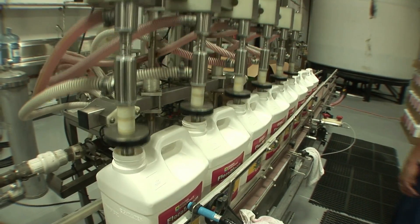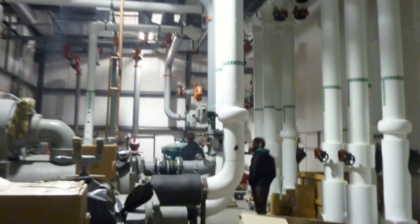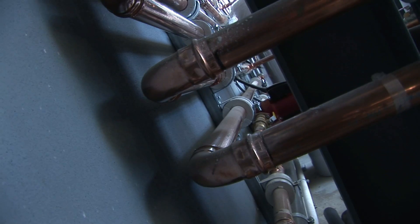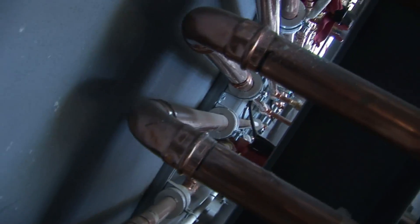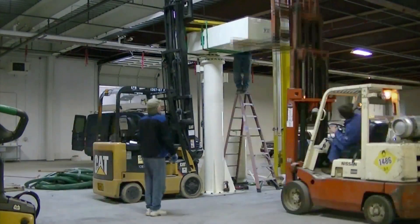This is our new factory — 180,000 square feet, state-of-the-art manufacturing facility in Santa Rosa, California. This building is a Class 10,000 clean room, and that's one of the keys to making a superior product: to use an ultra-clean facility. The quality of the infrastructure makes such a difference in the quality of the product.